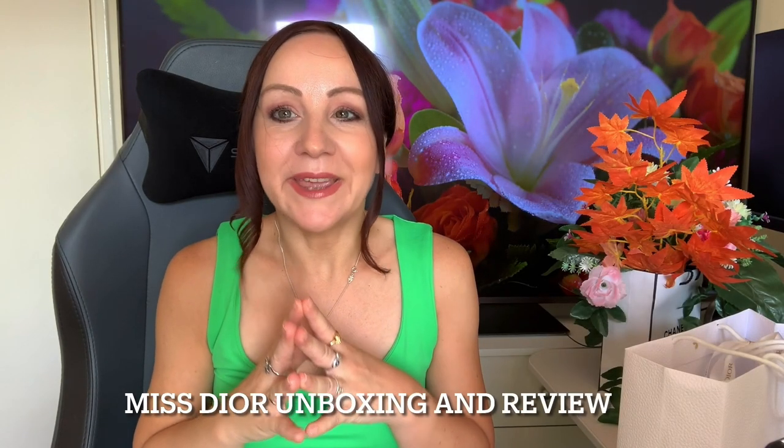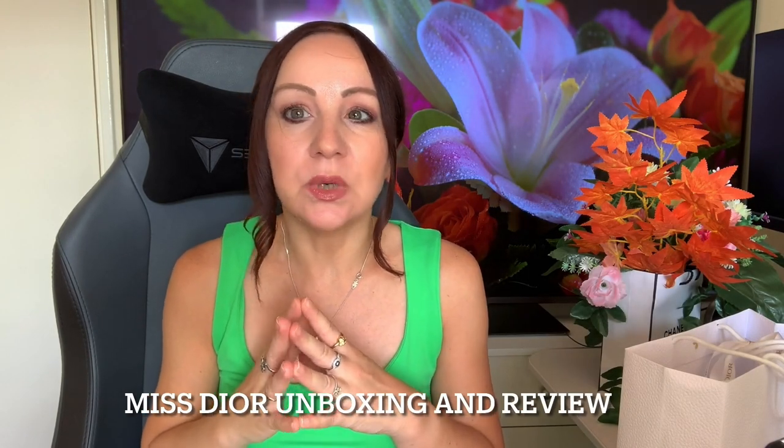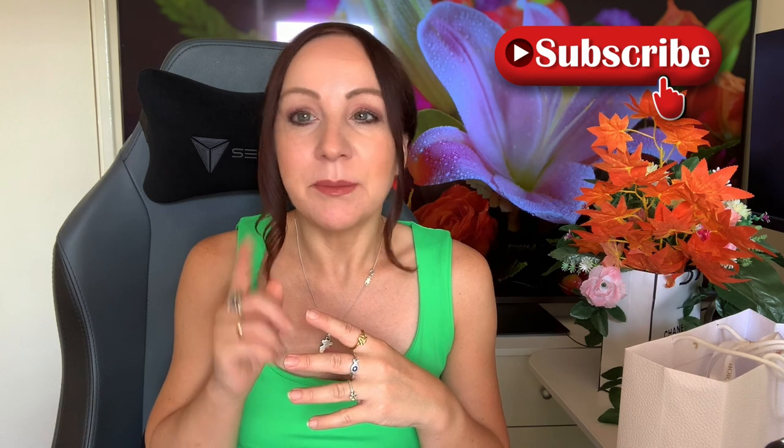Hi guys, welcome to my channel! Today's subject is going to be about my fragrance. I'm a huge fan of a particular fragrance, but I decided that because we're still enjoying a discount at my fragrance shop, I'd buy something to replenish what I really like and what I actually miss. Hopefully you'll stay with me for the whole video.